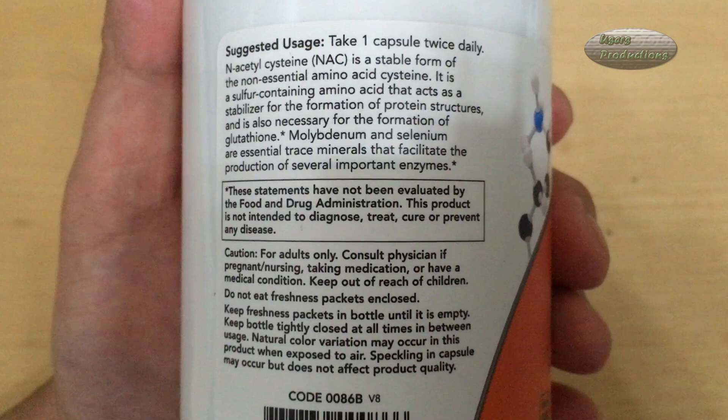These statements have not been evaluated by the Food and Drug Administration. This product is not intended to diagnose, treat, cure, or prevent any disease. Caution: for adults only. Consult physician if pregnant, nursing, taking medication, or have a medical condition.